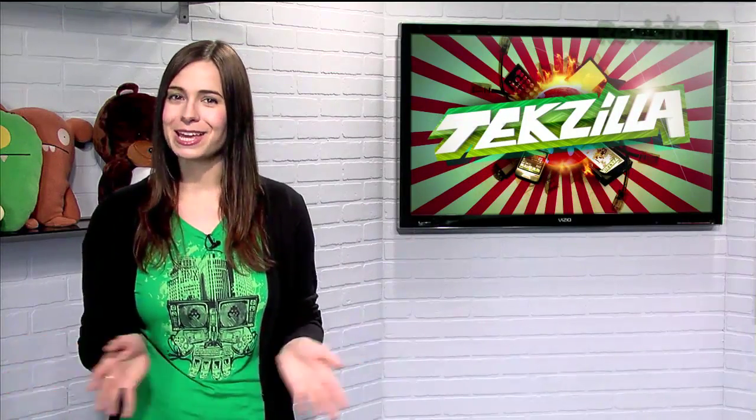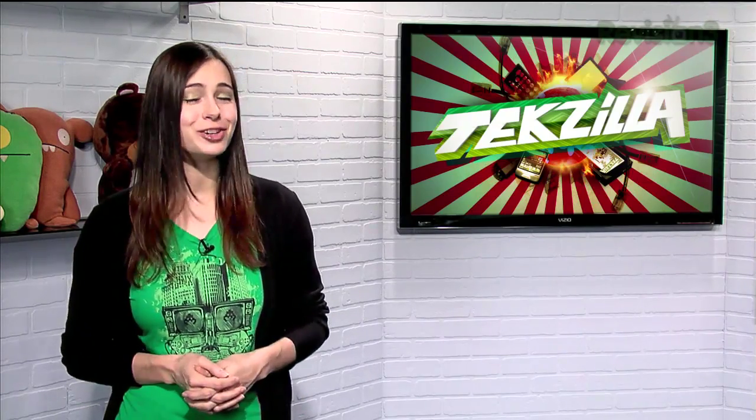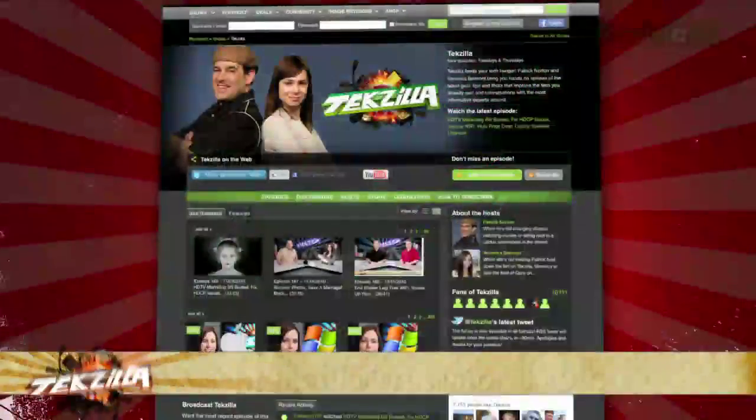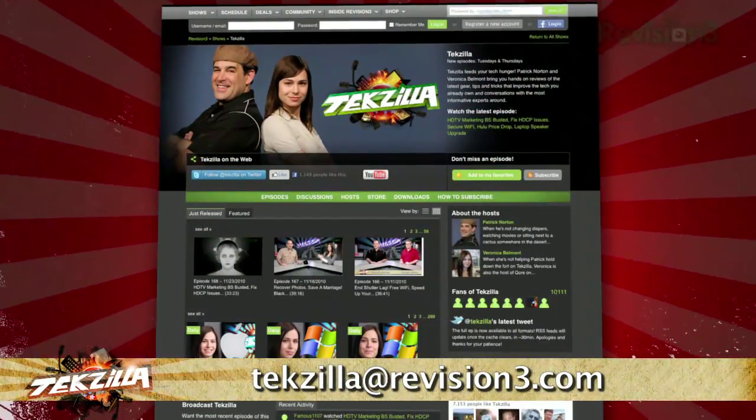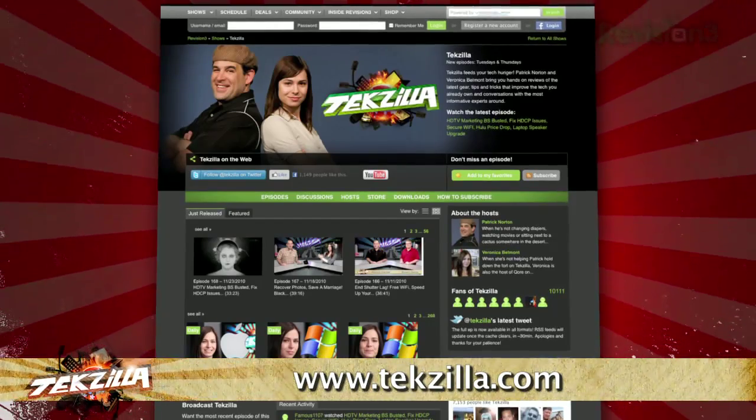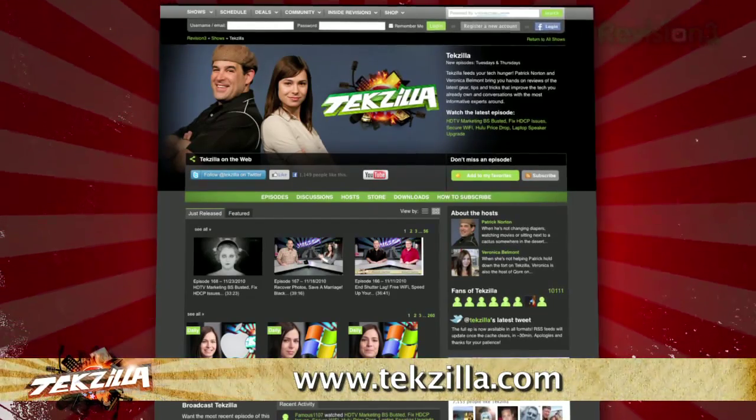So if you're not getting the Tekzilla content you want, try these tips and make sure you have all the Tekzilla goodness you've been itching for. And if you have any tips or tricks to share with the Tekzilla audience, just email us at tekzilla@revision3.com. And don't forget tekzilla.com — it's the place to find more tips, tricks, product reviews, and how-to's.